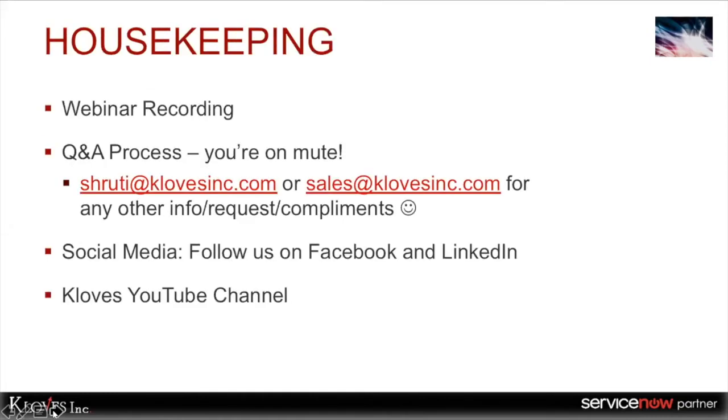This webinar will be recorded and you will be able to access it later. For Q&A, you are on mute. If you have any questions, please use the Q&A section in your Zoom control panel and our panelists will answer them. If you have any questions not directly related to the webinar, please email me at shruti@cloves.com or sales@cloves.com. Our social media channels are listed here and you can access our previous webinars at our Cloves YouTube channel.